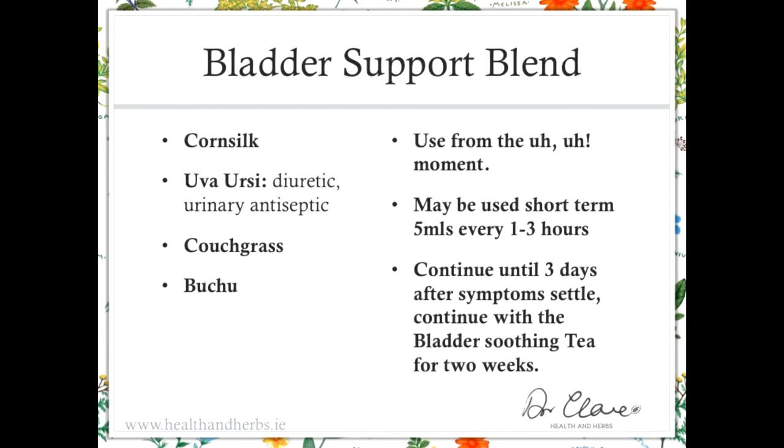This is a bladder support blend — again, a lot of overlap between the herbs. Sometimes the overlap is to increase the dosage for an acute flare-up, and sometimes it's because some people simply won't drink herbal teas and would prefer to use something like the tonic on an ongoing basis. In general, the tonics are suitable for this. I love the background effect of using the teas, but the bladder support blend can be used in this way.